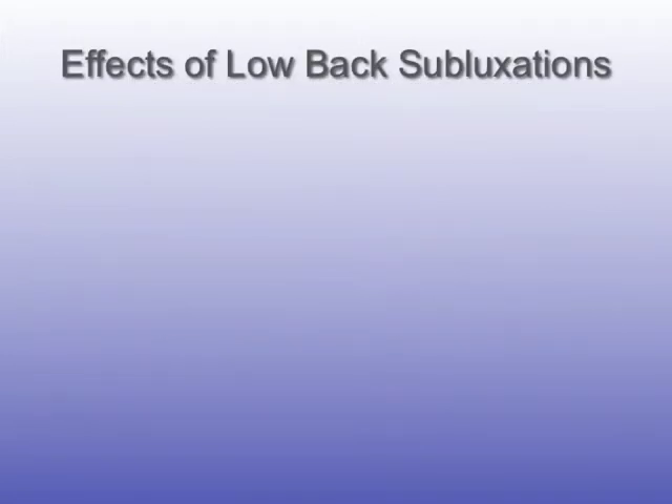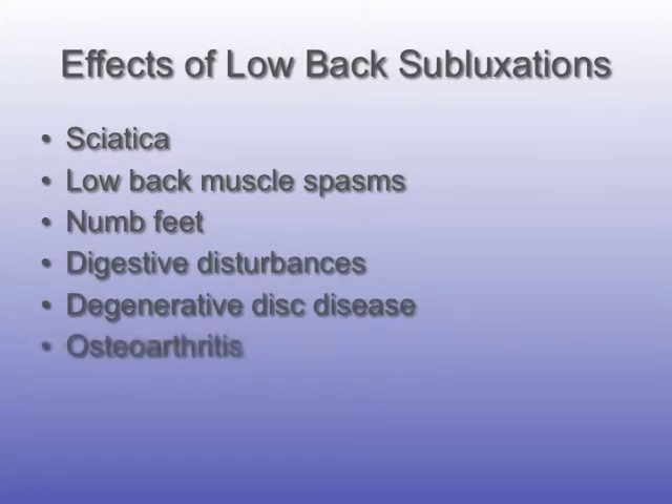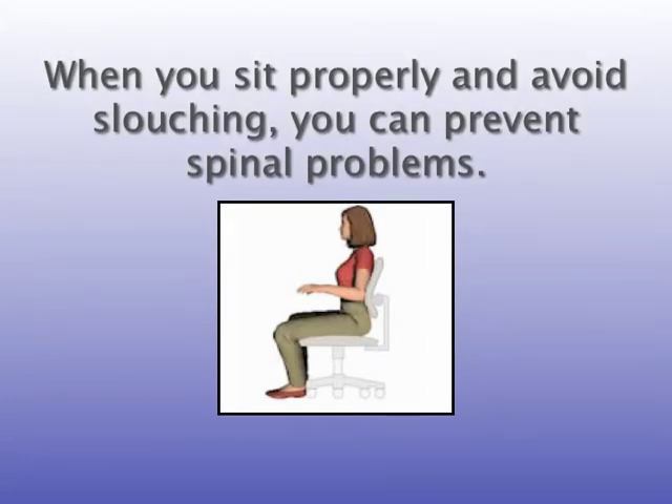Effects of low back subluxations include sciatica, low back muscle spasms, numb feet, digestive disturbances, degenerative disc disease, and osteoarthritis. If you sit properly and avoid slouching, you can prevent spinal problems.